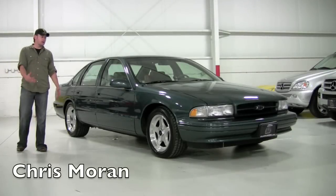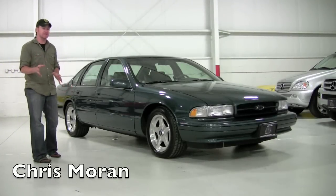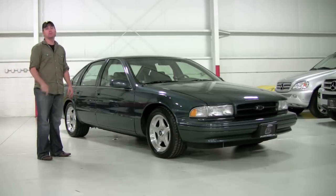This one's pretty unbelievable right here. We have an almost factory-new 1996 Impala SS. What makes this car so unique? It's got 5,200 miles on it.